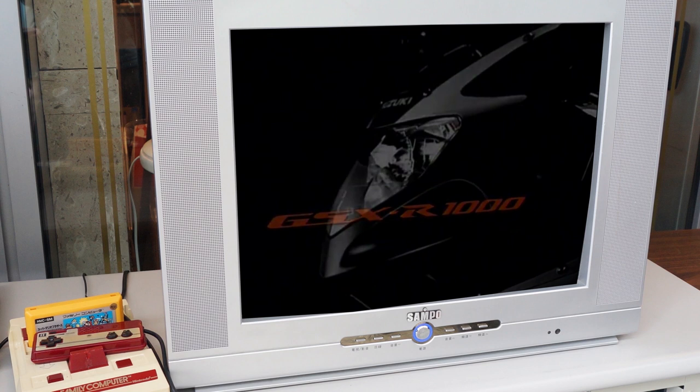Dude, what was that? Are you daft? That's the Gixxer 1000 promo vid. Oh dude, play some more!